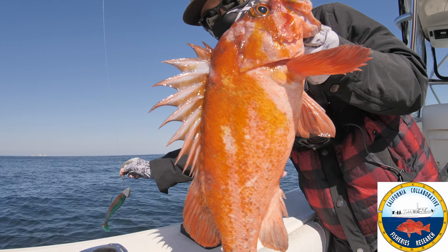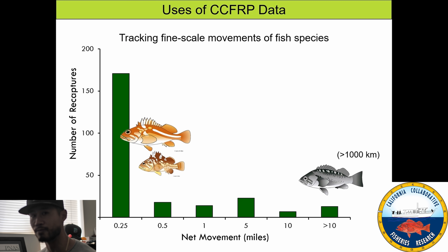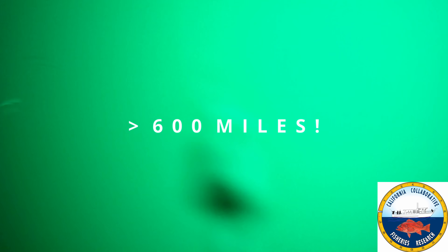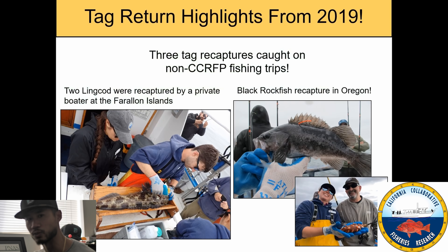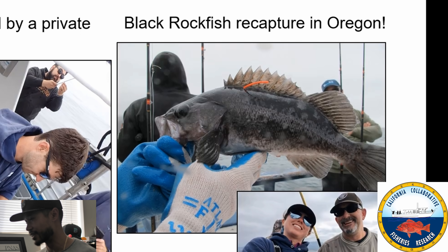There are species-specific differences in how these fish move. Copper rockfish, brown rockfish, and gopher rockfish tend to stay within a quarter mile of where they were tagged. But black rockfish are more pelagic — they can move very large distances, sometimes more than 10 miles or even up to a thousand kilometers. One black rockfish was tagged in California but recaptured in Oregon. How crazy is that — such a small fish swimming such a large distance.